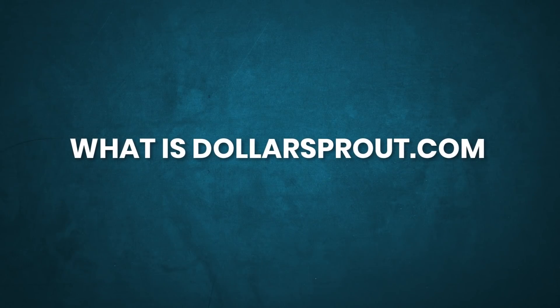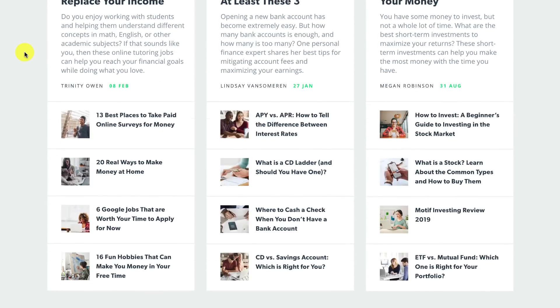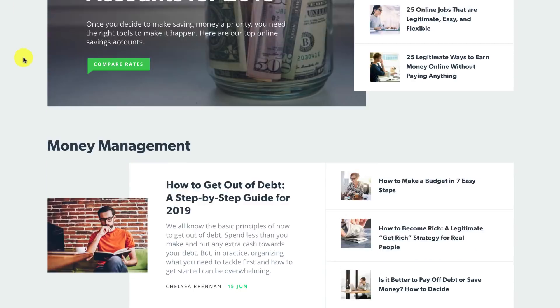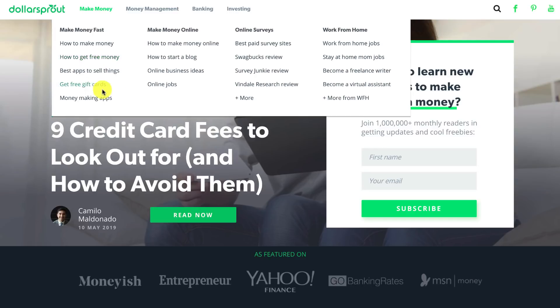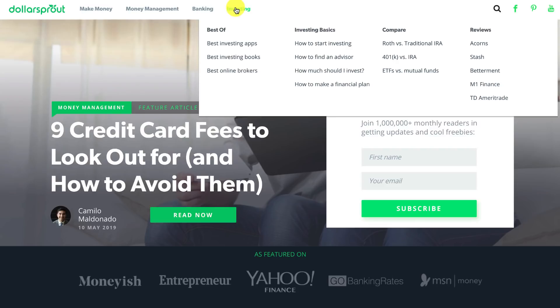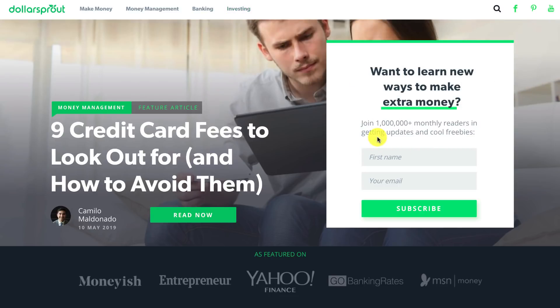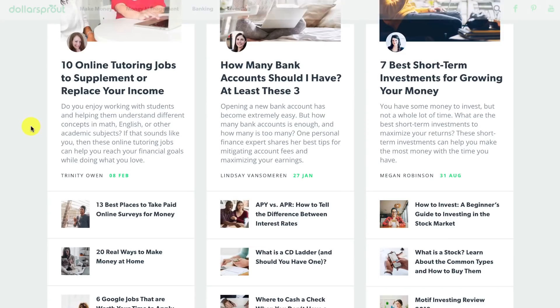The first order of business: what is this website? It's called DollarSprout.com and it's a website based on finance, money, and things like that. It's a very nicely laid out website — the layout is actually really important for how they get traffic, which we'll talk about later. They cover making money, reviewing products, business ideas, how to start a blog, work-from-home jobs, money management, banking, and investing. They also collect email addresses, which we'll discuss later.